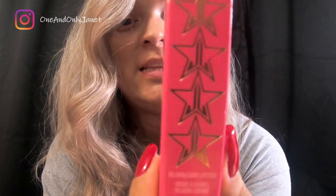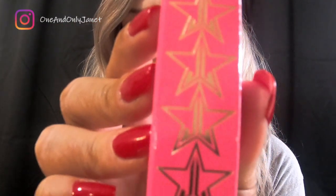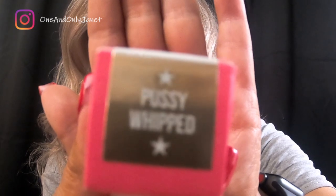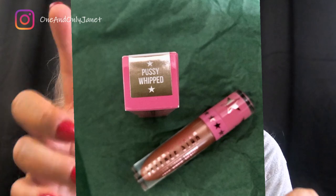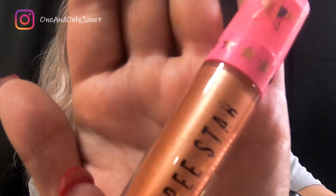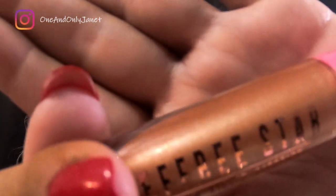The next one we have is this — it's a velvet floor liquid lipstick. I'm not saying that word, but it's 'Blank Whipped.' It's very pretty — it's like another champagne-orange tone with shimmer.